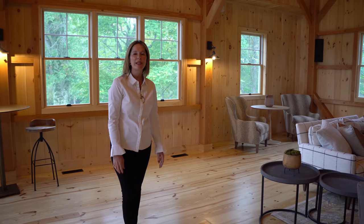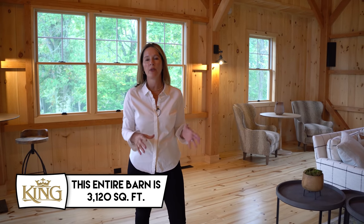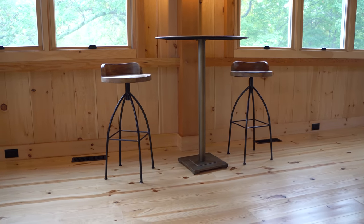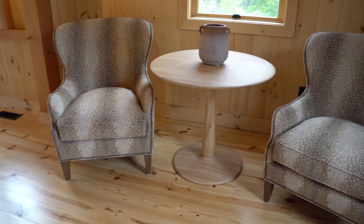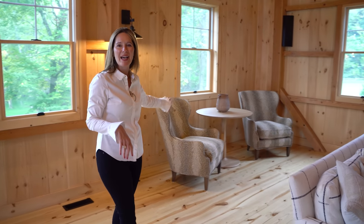As we started to think about the design of the barn and how best we wanted to use the space, our focus was really on family gathering space — not just for parties, but also how we could use it with our immediate family. With that in mind, we did a number of different seating areas in the barn. Over here in the corner, my husband was adamant that we wanted a really good table for puzzles and game playing.